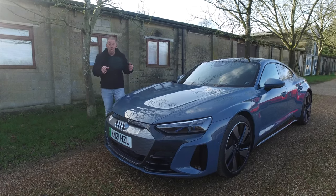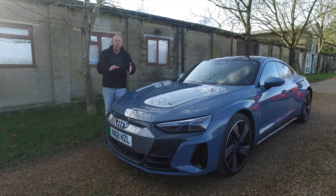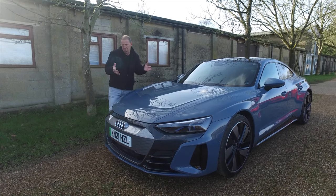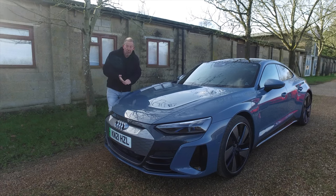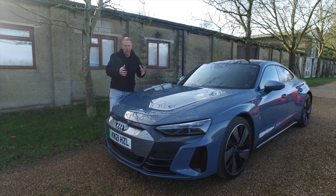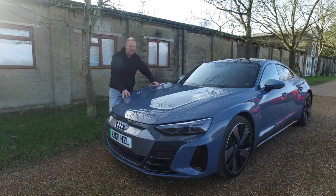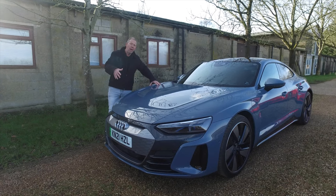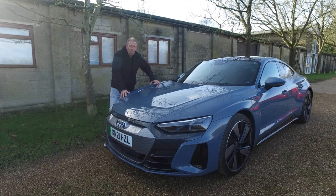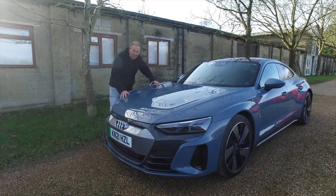Price-wise, there are two models. The GT entry price is around £82,000 UK pounds for the standard trim. Above that you have the Vorsprung, Carbon Black, and Carbon Vorsprung — the top of the range. This particular car with the extra packs comes out at around £105,000. If you want the RS, entry-level pricing starts upwards of £135,000 UK pounds. If you've got money to burn, it's a bit of a no-brainer — go for the RS.